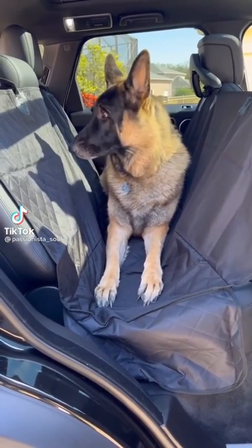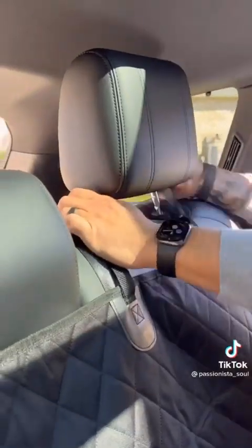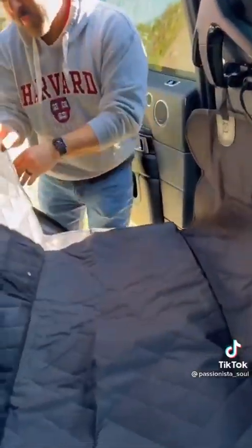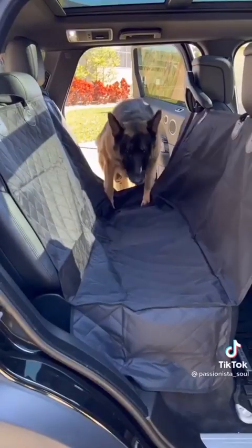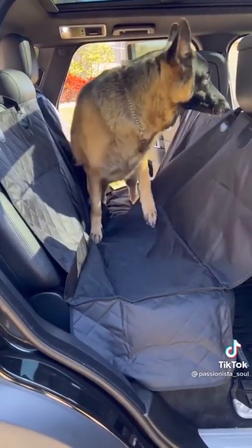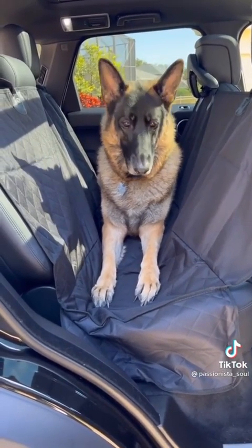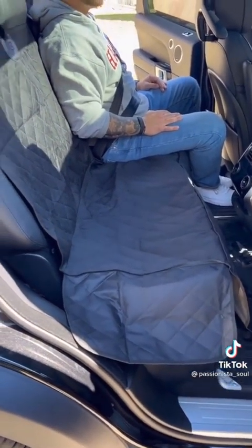We recently got a new car, so we wanted to get something to protect our back seats for when our dog comes on car rides with us. This seat protector is so easy to install — it took seconds. It has over 36,000 reviews, comes in four colors and two different sizes. It is waterproof, scratch-proof, and it even has a little velcro spot where you can add your seatbelt in if you decide you want to sit back there with your dog. It has helped protect our seats, kept our car free of pet hair and dirt. It's comfortable and easy to clean — it's a must-have.